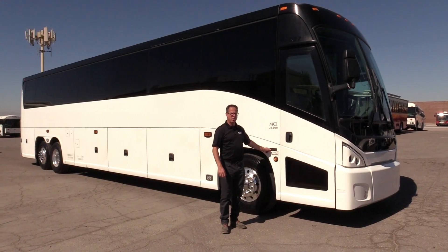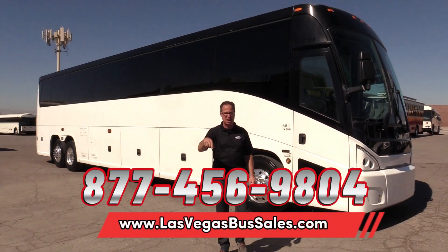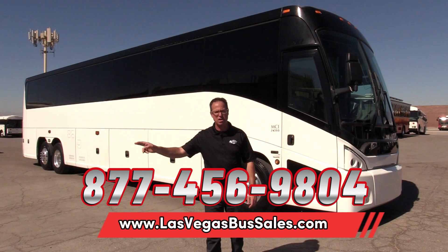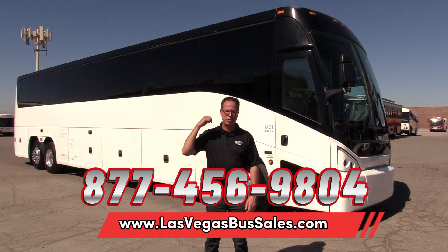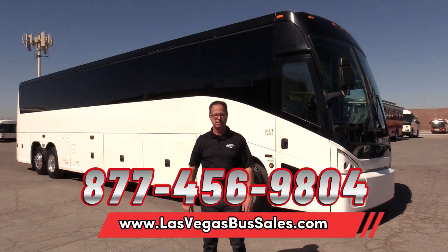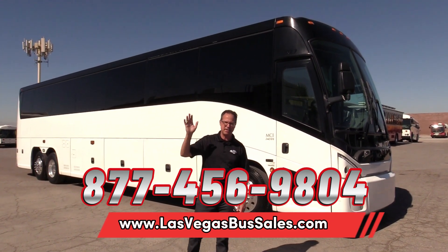So bright white — I got to squint, this thing's beautiful. If you'd like more information, pricing and availability can be found at LasVegasBusSales.com, where we encourage you to give us a call at 877-456-9804. Come on down here and go through this bus — we encourage you to go for a spin. It's a beautiful day in Las Vegas. Have a nice day.